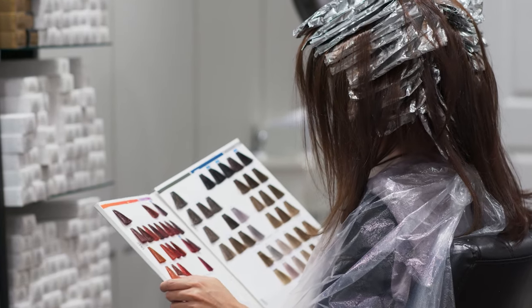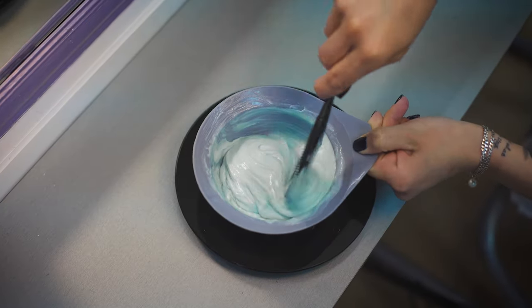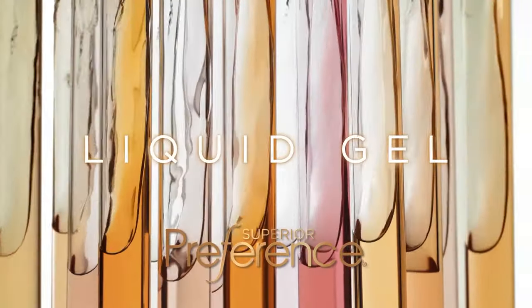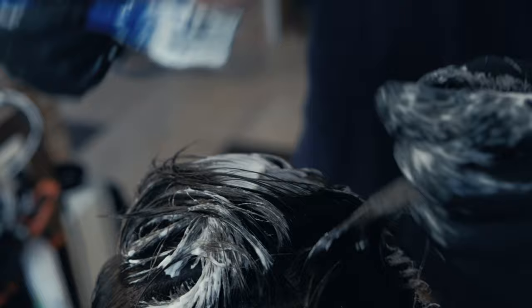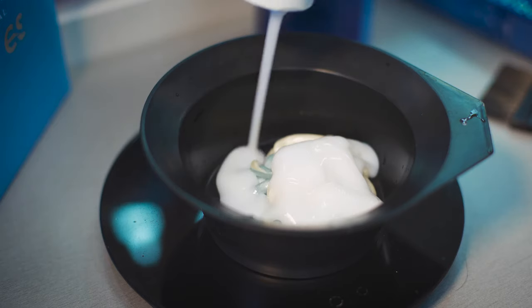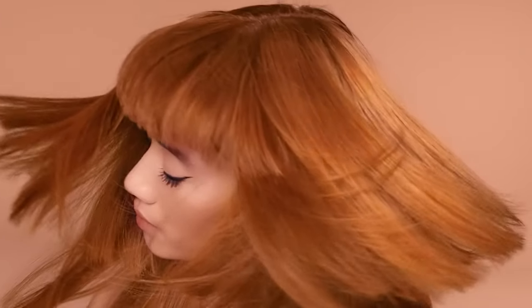Nowadays, modern hair dye formulations are meticulously crafted, offering greater precision and versatility. Most brands combine both natural and synthetic dyes to create a wide array of shades and tones, allowing for subtle variations in color. But have you ever wondered how hair dye is made? Most commercial hair dye formulas are complex, with dozens of ingredients, and the formulas differ considerably from manufacturer to manufacturer. But these are the most important components when it comes to hair dye.